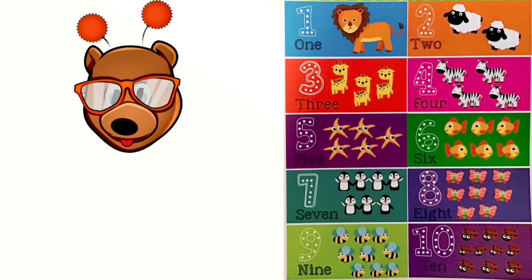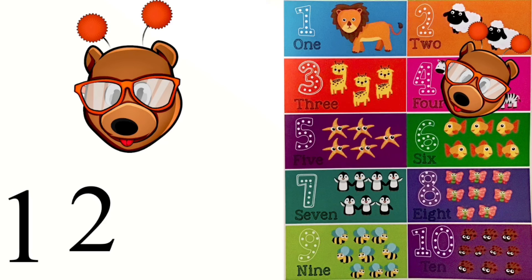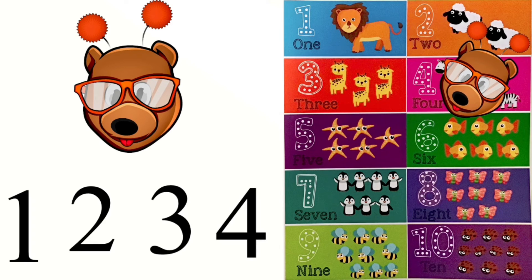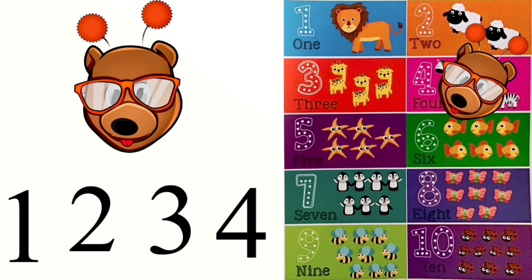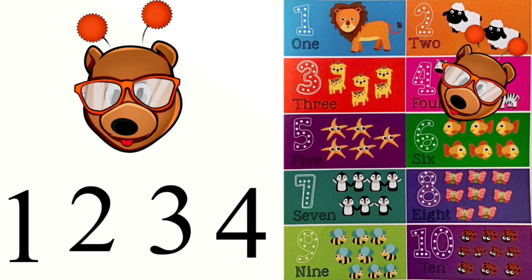Alright friends, now it's time for our Number of the Week. Our Number of the Week is the number four. Let's count together: one, two, three, four. Good job. Remember to find something of four in your home and count.